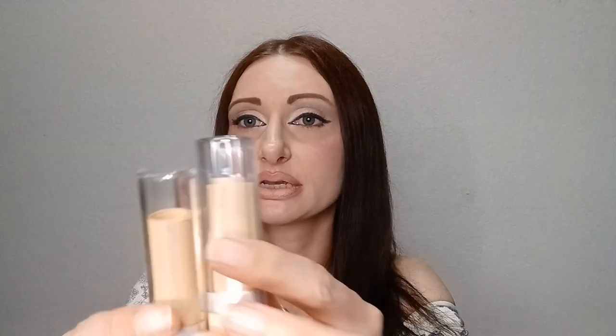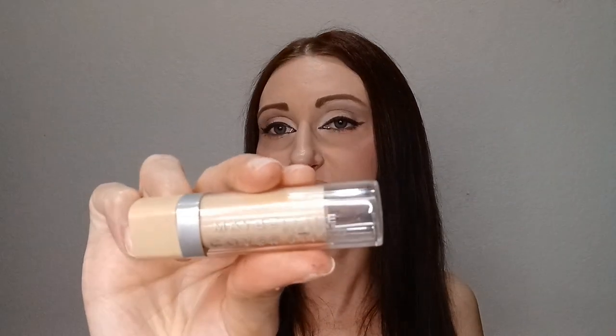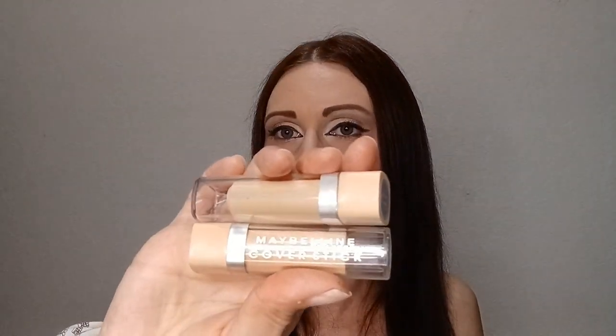I have two Maybelline Cover Stick concealers in Ivory — this is basically the only concealer I like. It's a solid stick style rather than liquid, which I prefer because the liquid ones cause irritation under my eyes. I just apply it and then put foundation over it. I always repurchase these. Cover Girl has similar stick ones too that I go back and forth between, but I've had trouble finding those lately so I've been sticking with Maybelline.